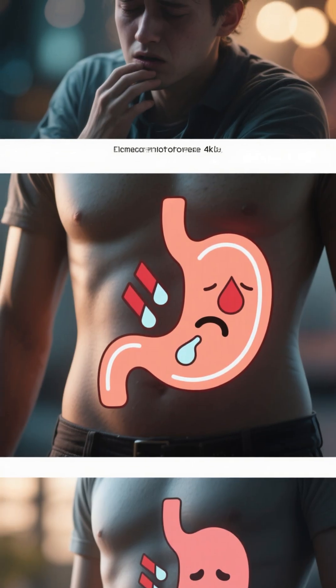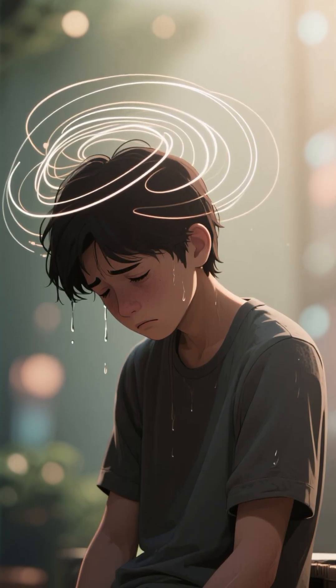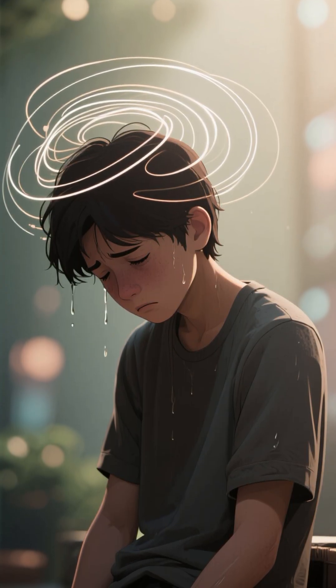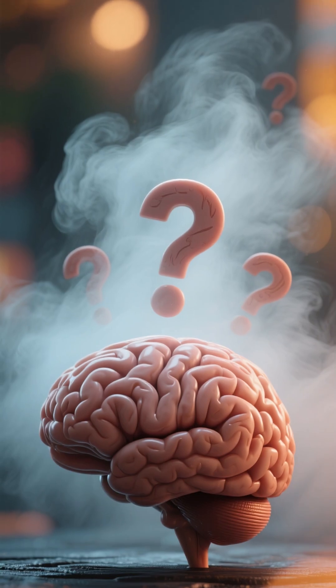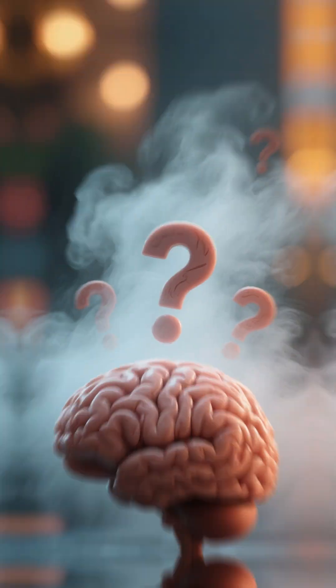Number 4 is nausea, vomiting, and loss of appetite. Number 5 is fatigue, weakness, and dizziness, all due to the buildup of waste products in your blood. And number 6 is difficulty concentrating or making decisions, which is due to the buildup of toxins and waste products in your brain.